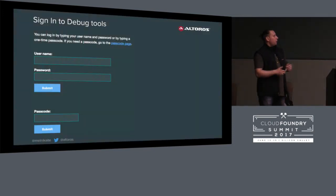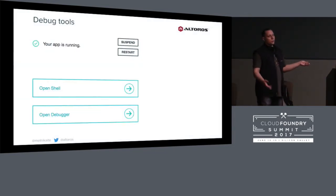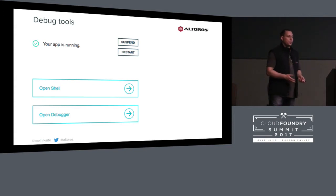The third button is for opening dev console. You'll see a login page where you enter either your Bluemix credentials or a one-time passcode — it can be generated online and will work for just five minutes, so someone not on Bluemix can also access it. After signing in, you see just four buttons: open shell, open debugger — pretty obvious — restart, which restarts the application, and suspend, which allows you to run your Node.js application with the BRK inspect option. So you can inspect how it starts — until you continue the startup process, it won't start, and you can investigate it.